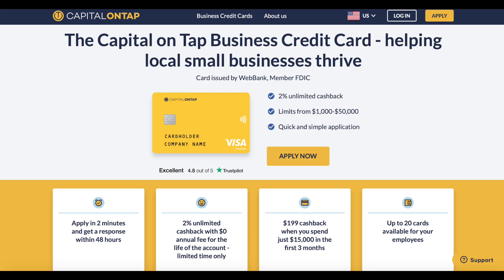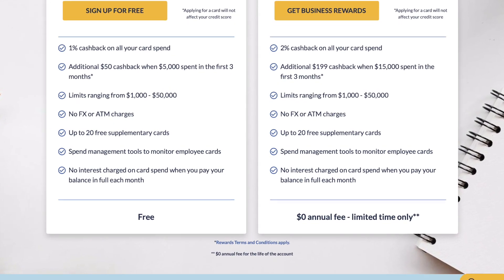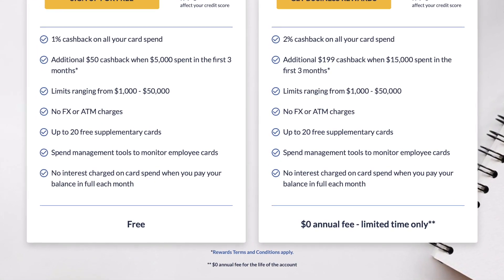You can have up to 20 cards, so if you have employees and want to give them access, you can create up to 20 cards and track on the back end what's being spent where. When it comes to fees, the regular rewards card is free, and the founder's card currently has a $0 annual fee — at least that's the promotion they're running at the time of this recording, so keep in mind that could change depending on when you're watching this.